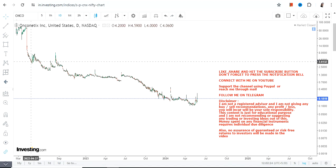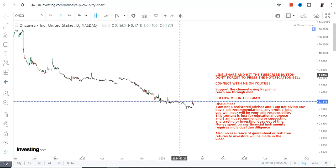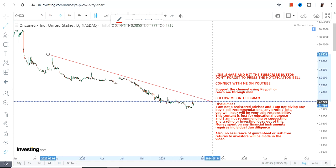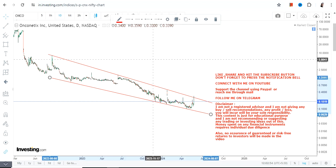Hello friends, welcome to my channel. We're going to discuss ONCO stock. You can clearly see the price performance is extremely bad — the stock has been losing its levels over the last couple of years, which is not good at all. But meanwhile, you can clearly see that despite the big fall, it is creating a range, and that range is getting narrower.